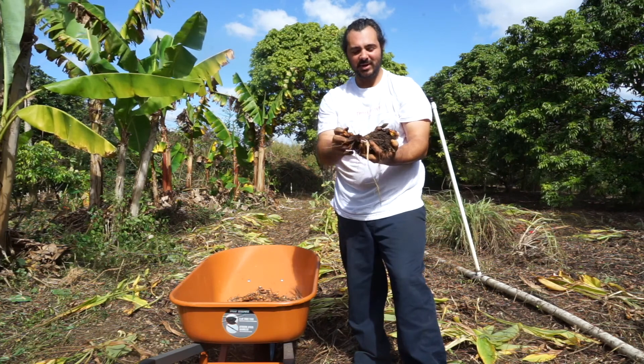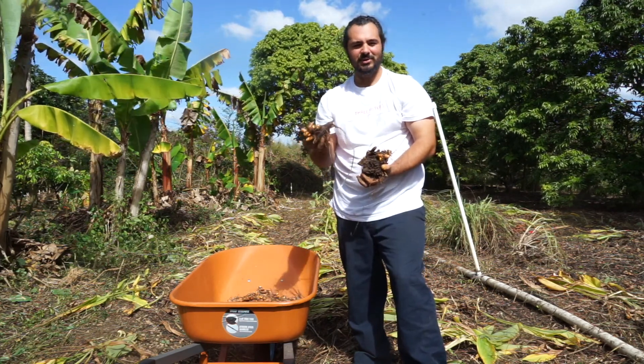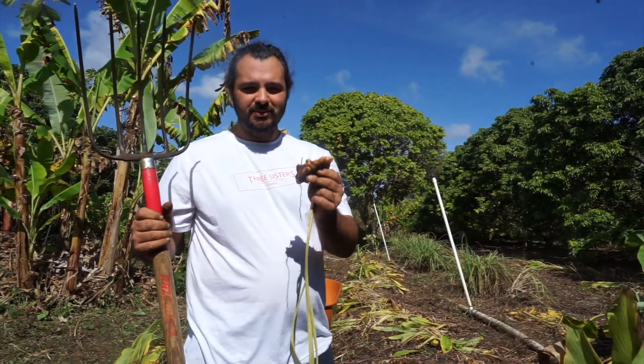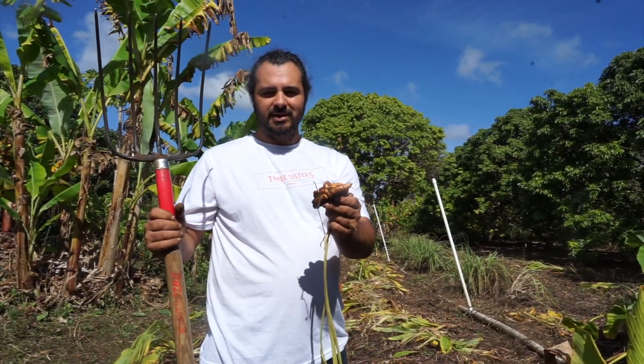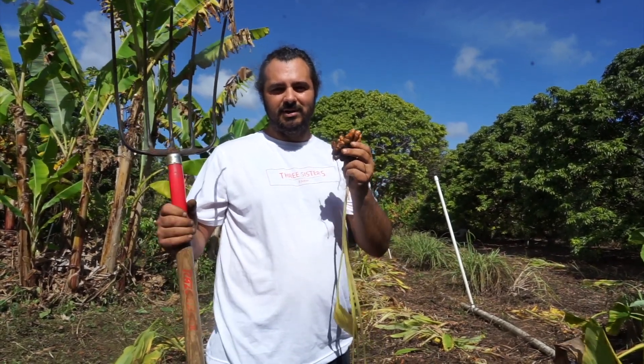Hope you enjoy this certified organic, high-quality turmeric grown here at Three Sisters Farm, our small farm. For all you customers who already pre-ordered it, we thank you so much for supporting us, and you're going to get your turmeric right away.